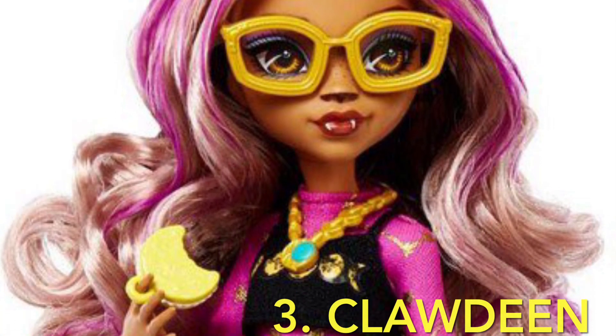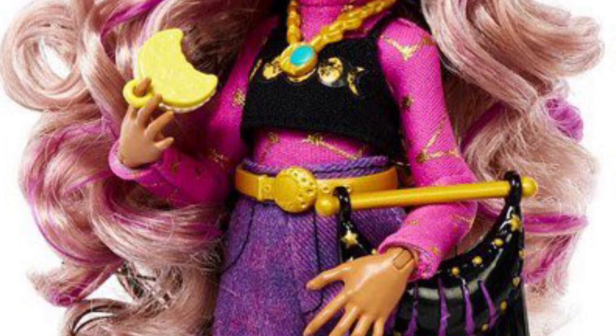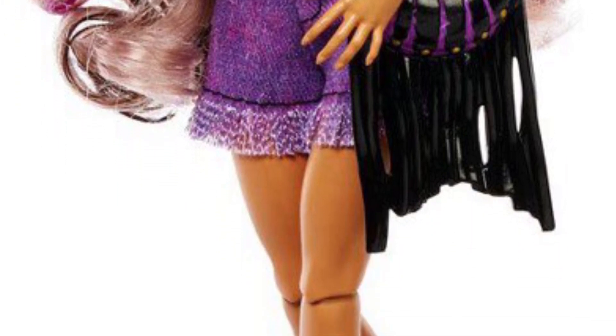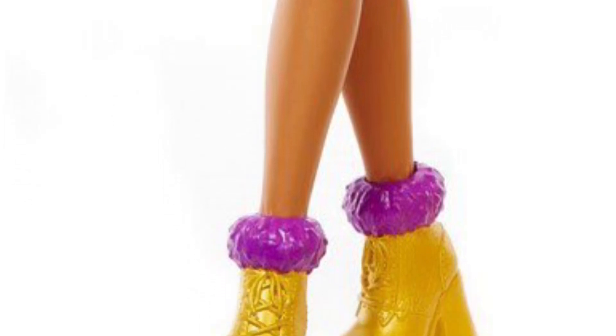Third place goes to Claudine. I think she is absolutely beautiful — I love G3 Claudine's face, I think she's a beautiful doll. I really like her hair and I love this outfit. This outfit is like my vibe; I really like the aesthetic. I love the purse, the shorts are cute. I'm super into stars and stuff so I think it's adorable, and I like her shoes. Overall she's really, really beautiful.